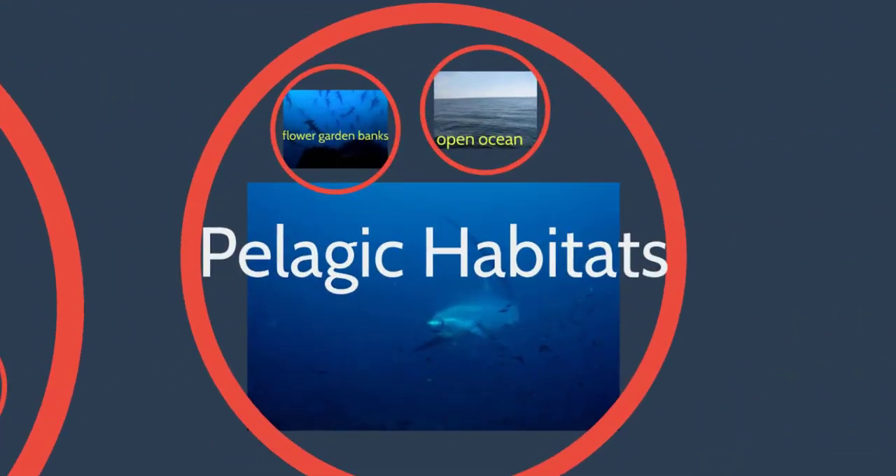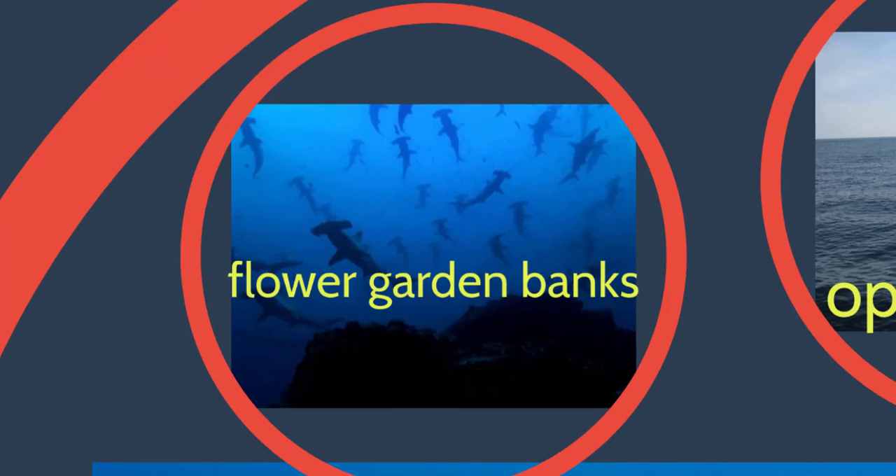Now we have another term called pelagic. Pelagic means the middle of the ocean — the open ocean. Open ocean in the Gulf of Mexico for us is the Flower Garden Banks, our coral reef system. Not a lot of people are familiar with the Flower Garden Banks, but it is one of the most productive coral reefs in the world right now, so we're really lucky to have them.